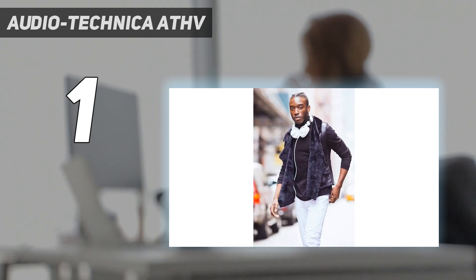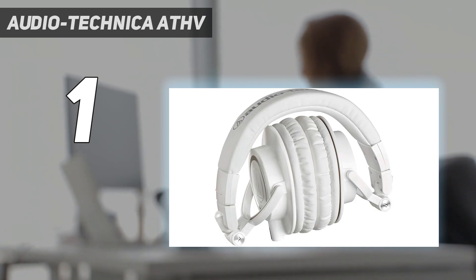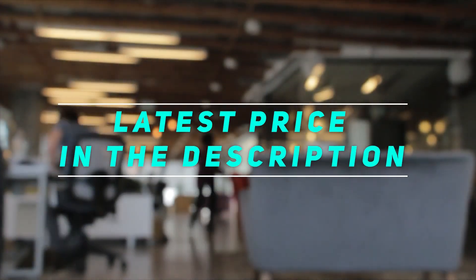The Beyerdynamic DT-770 Pro is similarly comfortable, but has a wider, more spacious passive soundstage. They also have an analytical sound profile, which can help highlight imperfections in your audio. However, this sound can be fatiguing over time. Check out the video description for the latest price and more information.